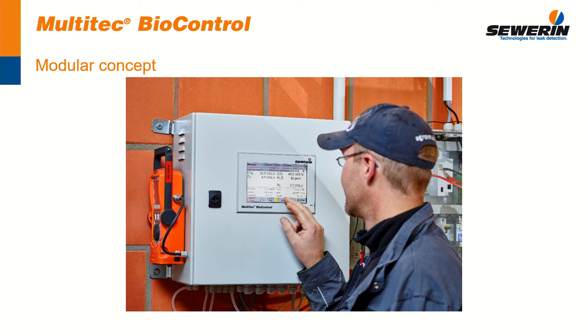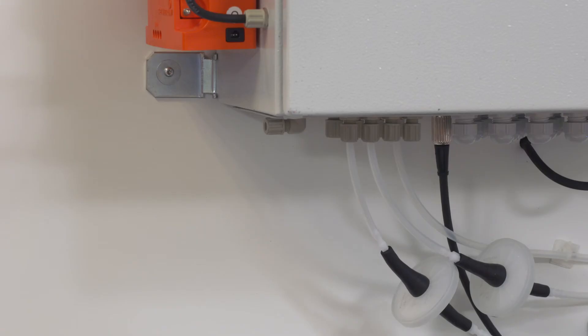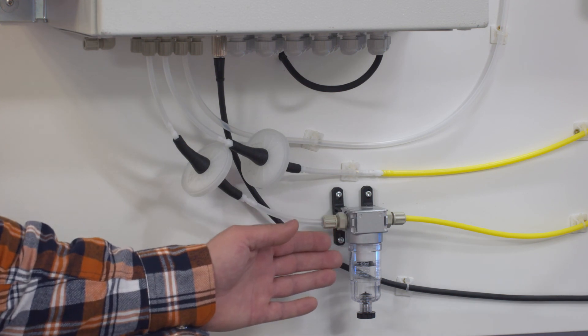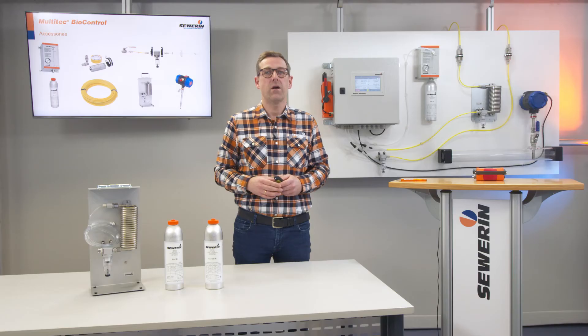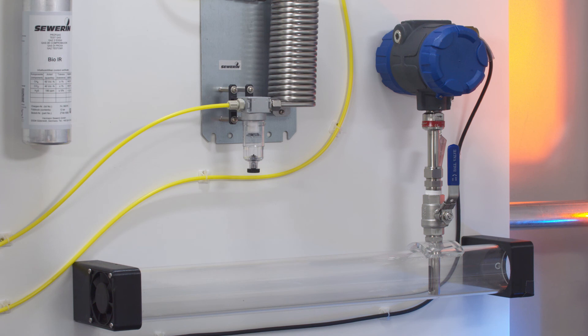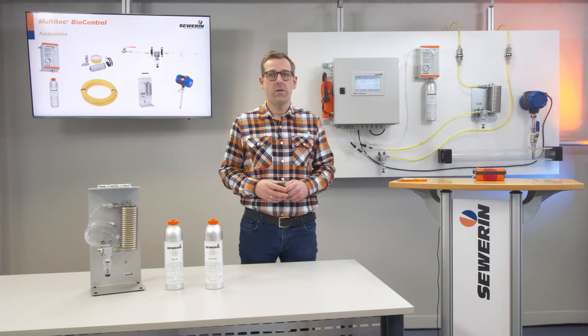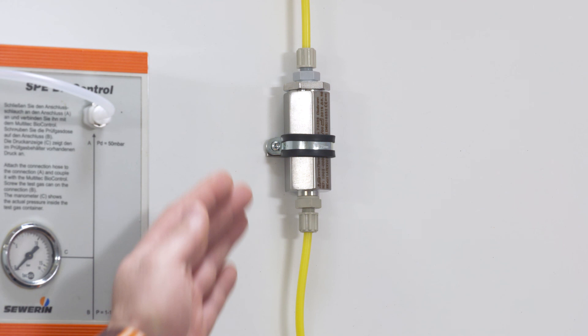The BioControl is mounted to the wall of your plant and permanently connected to the measuring points. Accessories such as gas coolers, water traps and hydrophobic filters are selected according to the requirements of the respective plant. They are used for the conditioning of the gas sample, because only a well-conditioned gas sample allows reliable measurements. Furthermore, BioControl 4 and 8 offer the possibility to connect a flow and temperature transmitter. Therefore, the BioControl can measure the gas volume and temperature. Additionally, this flow transmitter is used to correct the measured value for temperature and humidity influences. To protect your plant and prevent the spread of a fire, all stationary measuring points are equipped with a detonation safety element.